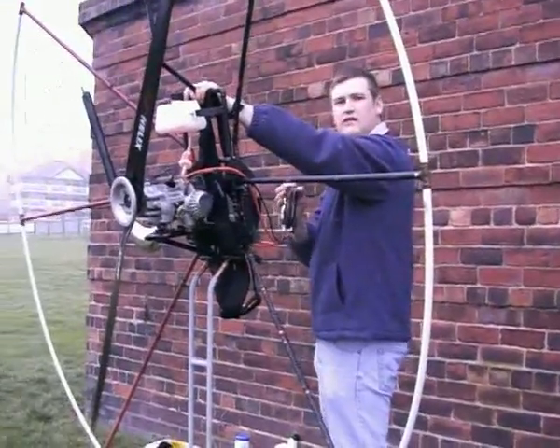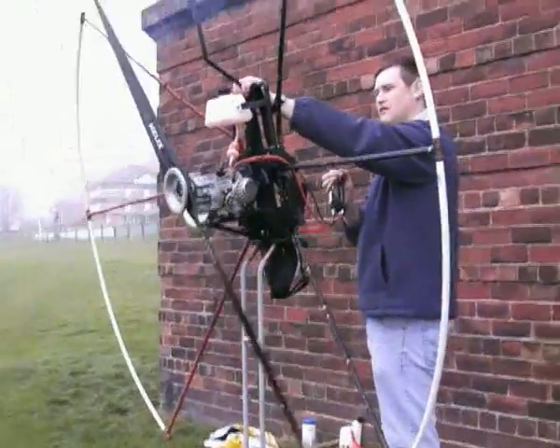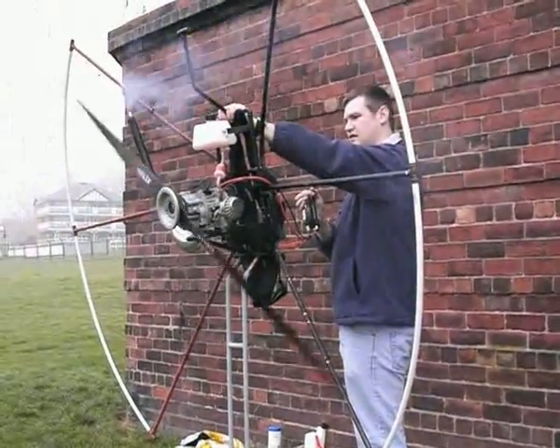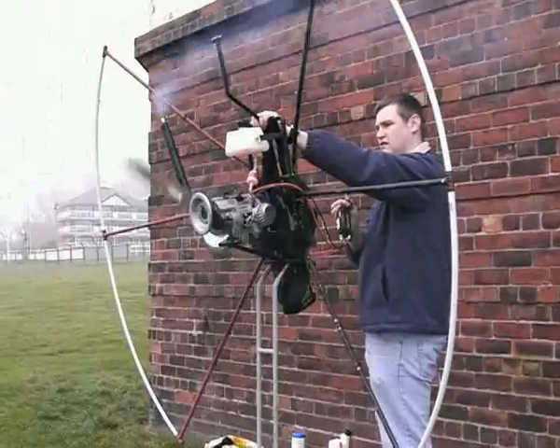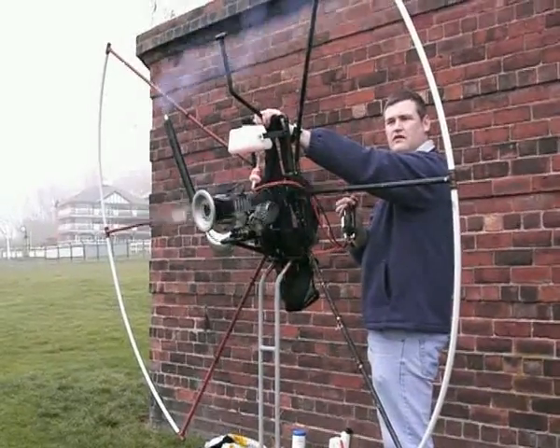Here we are at Pontiff Park, testing the egg motor. There's a bit of a problem with the carburetor at the moment, but once it gets going we get quite a lot of push.